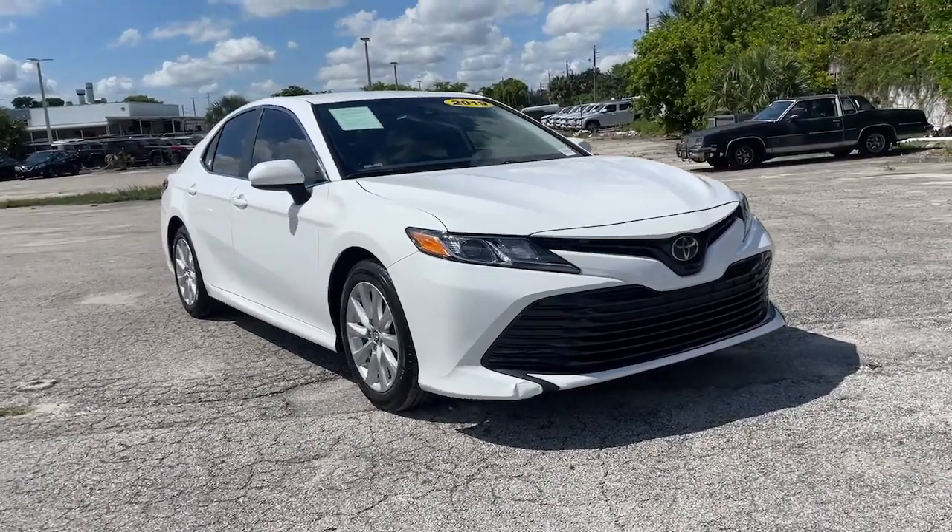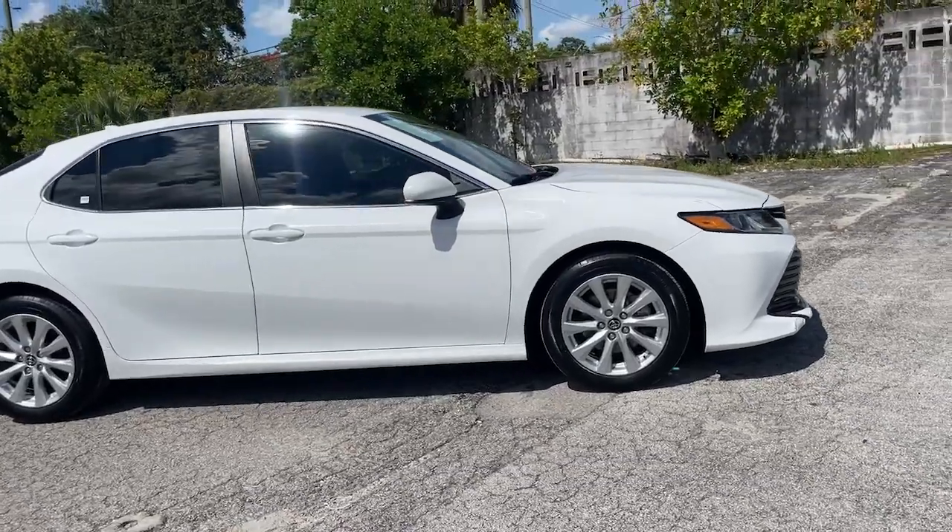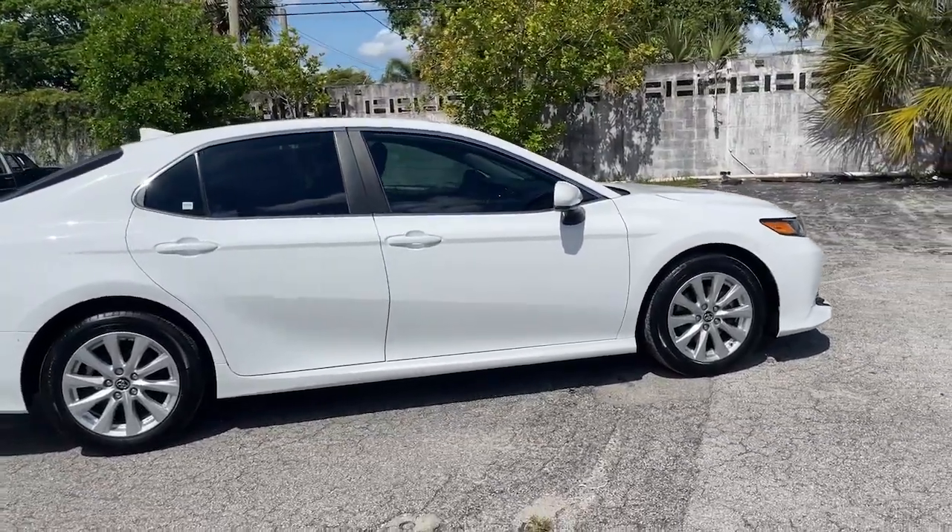Here is a wonderful 2019 Toyota Camry. This vehicle is an outstanding buy with fewer than 35,000 miles on the odometer.